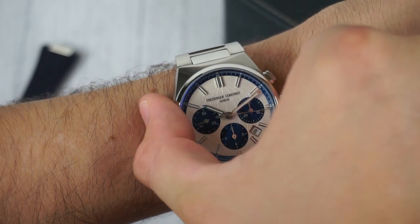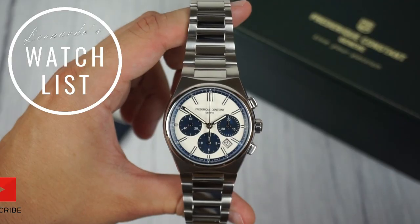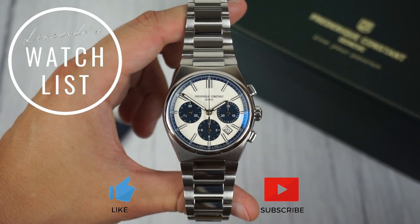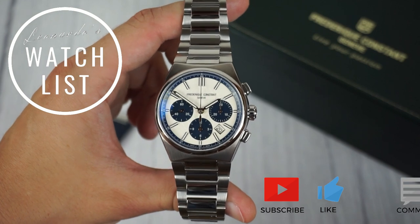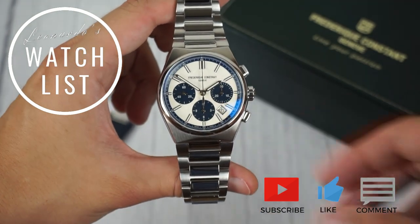However, I must acknowledge that it's slightly too big for my 16cm wrist. Thank you for tuning in and don't forget to like and subscribe to see more of my watchlist — and let me know what you think is the best integrated bracelet chronograph in the comments down below.